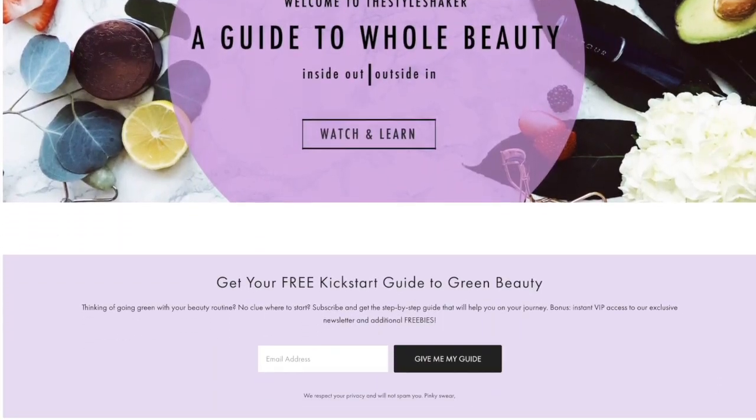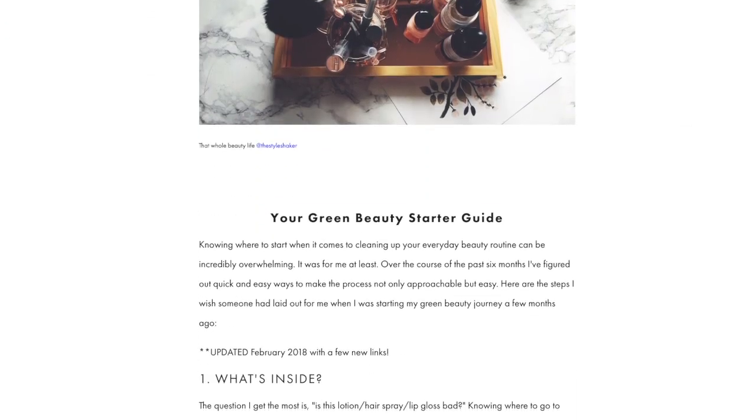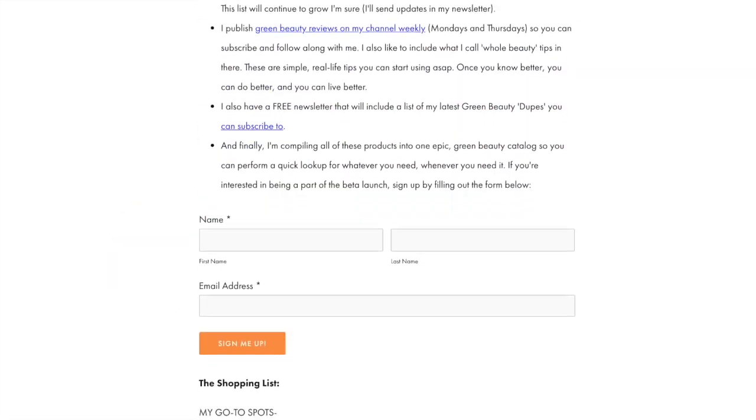Heads up — if you're going from toxic to non-toxic and have no clue where to start, check out my free green beauty guide on the website. It's the one-pager I wish I had when I first started out. In the meantime, don't forget to like this video and make sure you subscribe so you never miss another one.